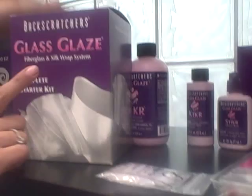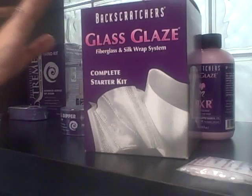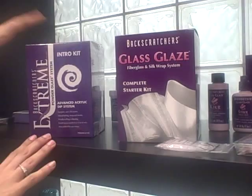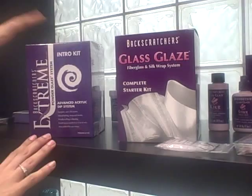So what I want to do quickly is show you two of our products for any of your customers that might have concerns. We have a fiber and fiberglass and silk wrap system, and we have a starter kit. So if they just don't want to do anything with acrylics because of this show and they have concerns, or we have the powder acrylic system. So these are two things that you can check online for, but I've got to get back to work. Email me at backscratchers.com if you have more questions. So let's get back to work. Bye.